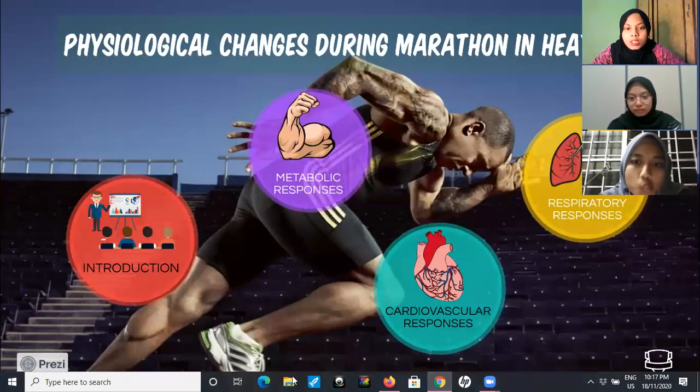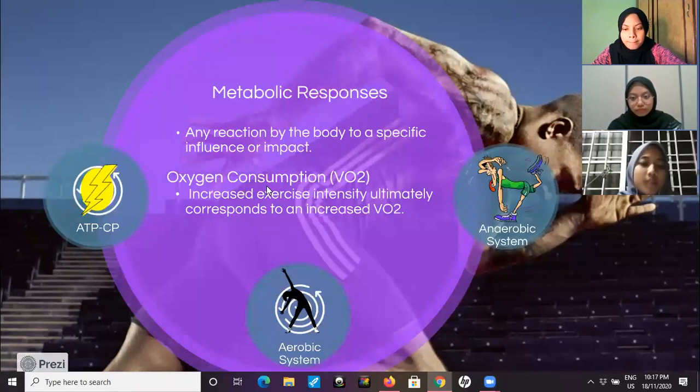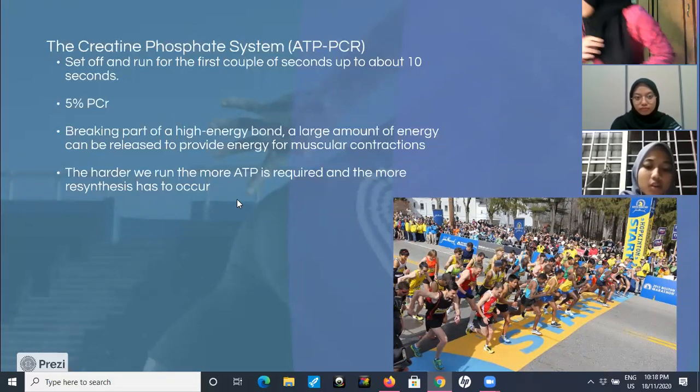Let's move to the first responses, which is metabolic responses. In a marathon, there are three types of energy systems that we use. First is ATP-CP. This system is used to set off and run for the first couple of seconds, up to about 10 seconds. Only 5% of PCr will be used. By breaking a high energy bond, a large amount of energy can be released to provide energy for muscular contraction when we are running.